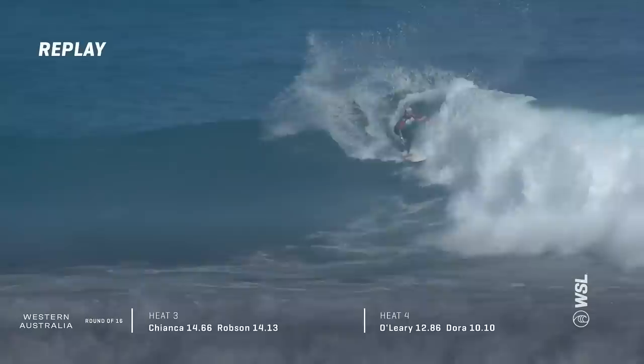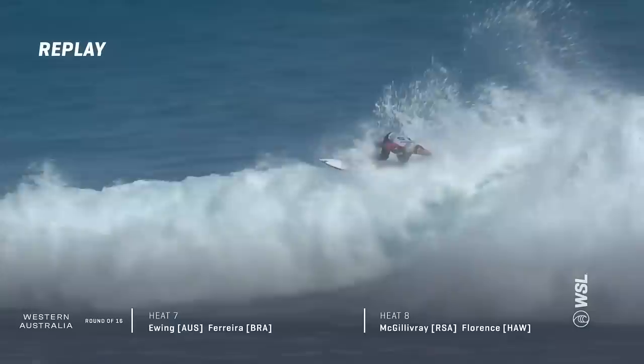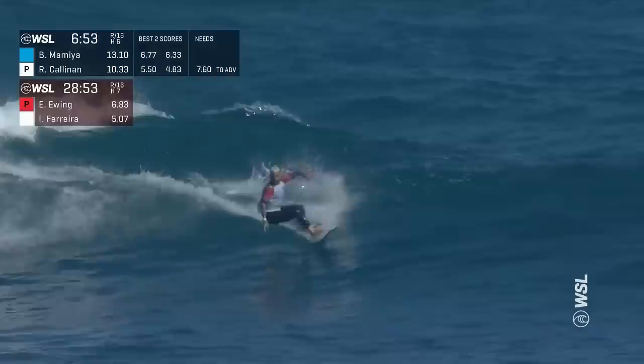Nice two-turn combo, and then out the back behind him was Italo on his backhand. Bit of a slower start to this wave, but you can tell he's looking for something here at the end. Another nice carving manoeuvre and kind of gets to that end section a bit quicker. It's not like Ethan Ewing's going to sit out there out of position, though. Italo on the left, and landings don't get much more smooth than that.